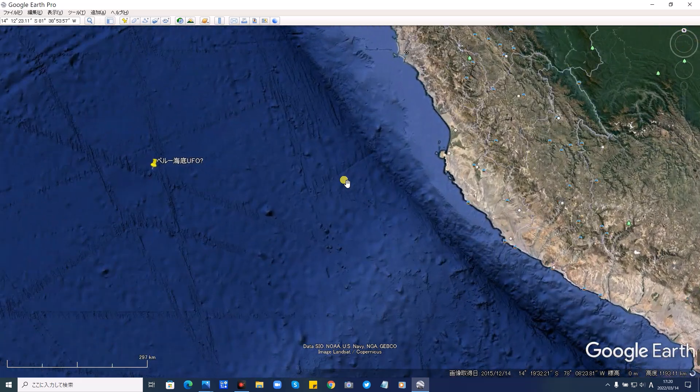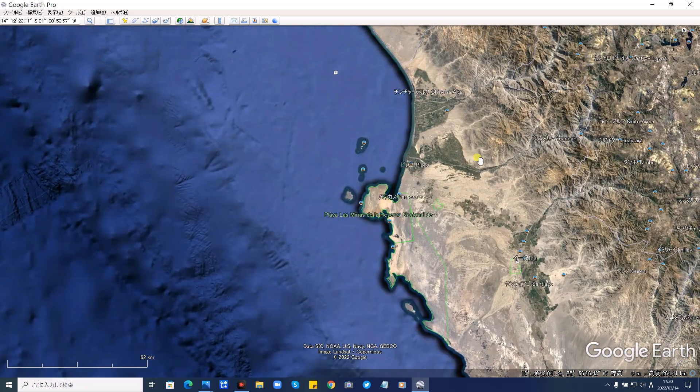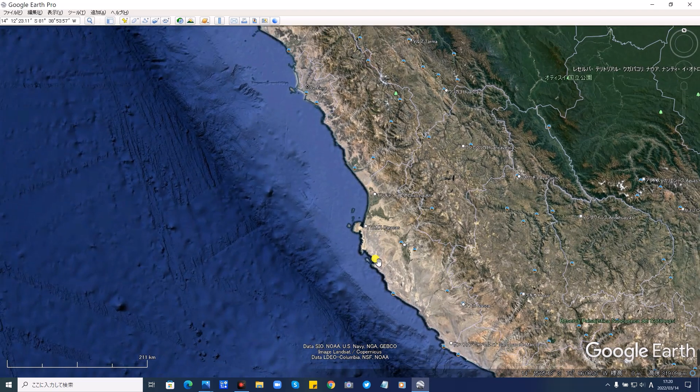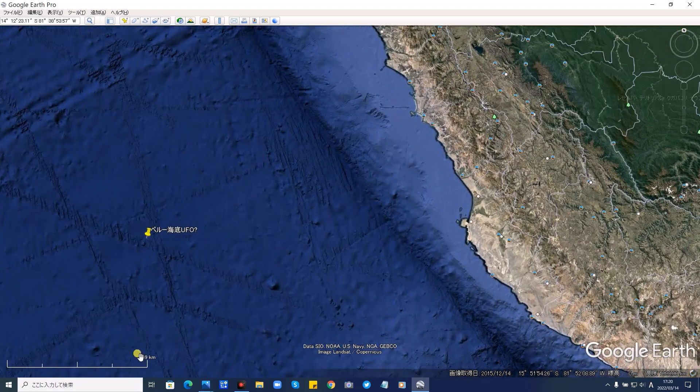それではその場所をGoogle Earthを立ち上げて見に行きます。はい、こちらが南米です。ペルーがここにあります。そしてズームしていきます。この辺がリマでしょうかね。この辺にリマという一番近い都市があります。そこから約沖に600キロくらいのところです。これが269キロ。600キロあるかな。300。